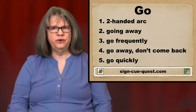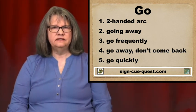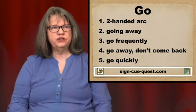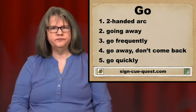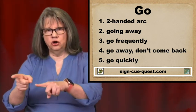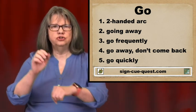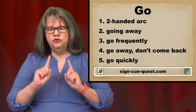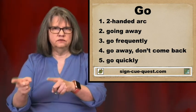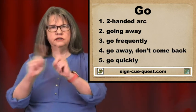The third way means attending, or someplace you go frequently. For example, I go to church every Sunday. You sign Go with the arc way, but you sign it twice or more. Twice is enough.